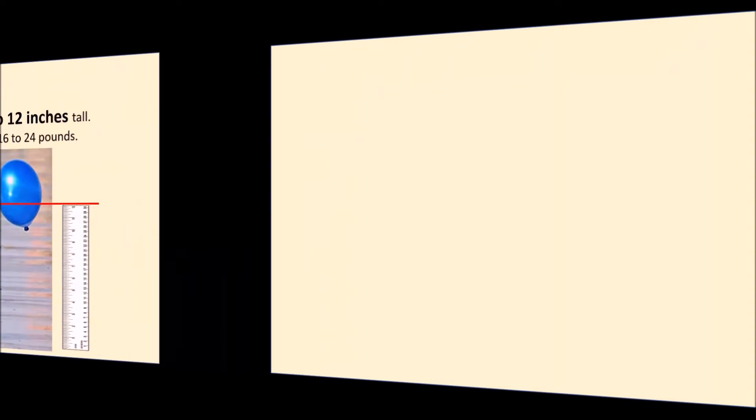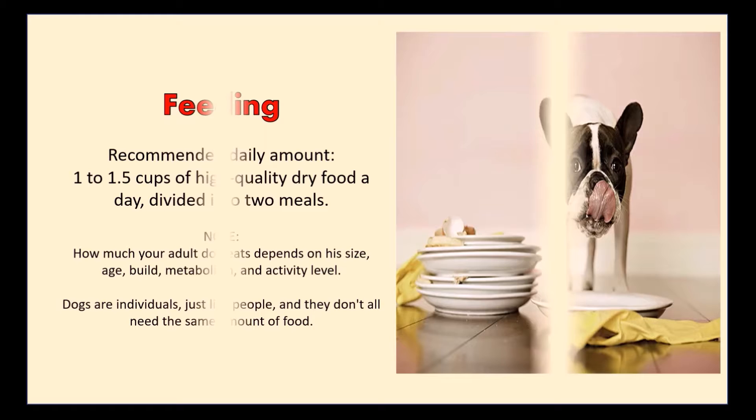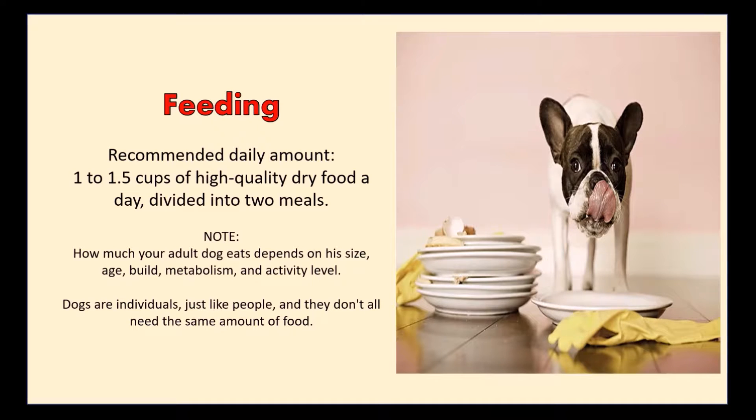The recommended daily amount is 1 to 1.5 cups of high-quality dry food a day, divided into 2 meals. Note, how much your adult dog eats depends on his size, age, build, metabolism, and activity level.